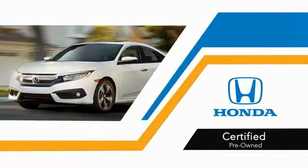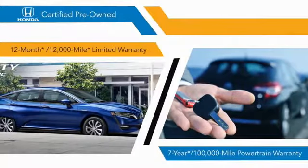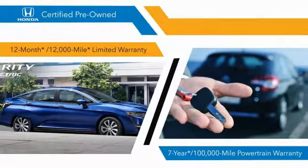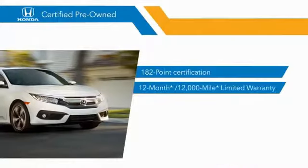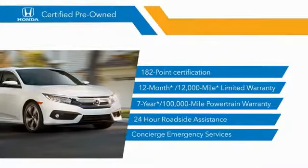With Honda certified pre-owned vehicles, you know that you're going to be taken care of. 180 two-point inspections, 12-month, 12,000-mile limited warranties, and 7-year, 100,000-mile powertrain warranties all provide the comfort you're looking for in a pre-owned vehicle. Stop by your local Honda dealer today to see why the Honda certified program is worth looking into.